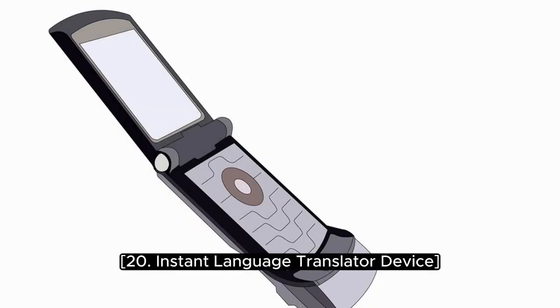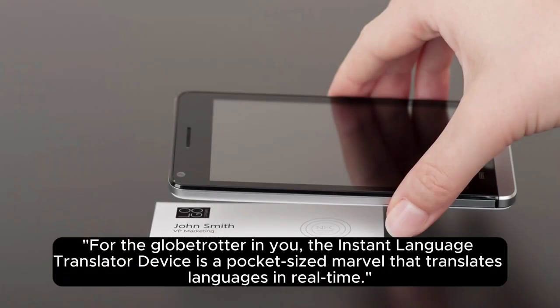20. Instant Language Translator Device. For the globetrotter in you, the Instant Language Translator Device is a pocket-sized marvel that translates languages in real time.